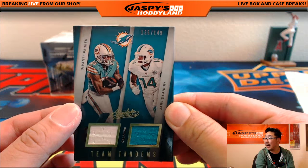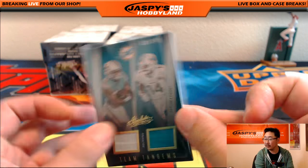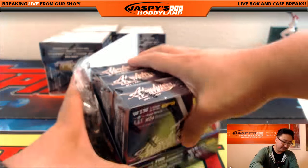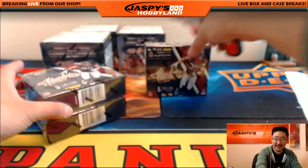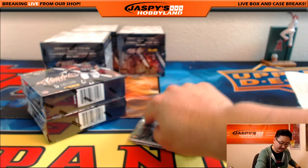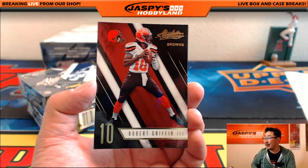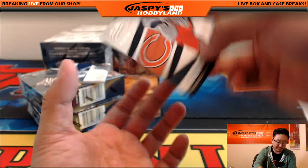We've got dual relic out of 149, team tandems — Devontae Parker and Jarvis Landry going to the Dolphins for Ben. Four boxes to go. The Icky Shuffle was iconic — yeah, get some cold cuts. Next one we have RG3 — how's he going to do? There's Case Keenum and there's Leonard Floyd out of 499.